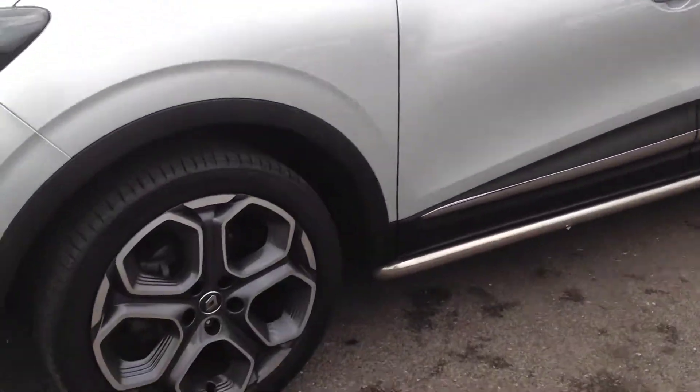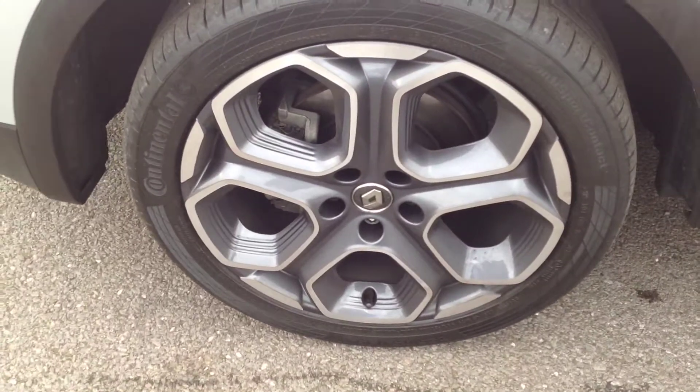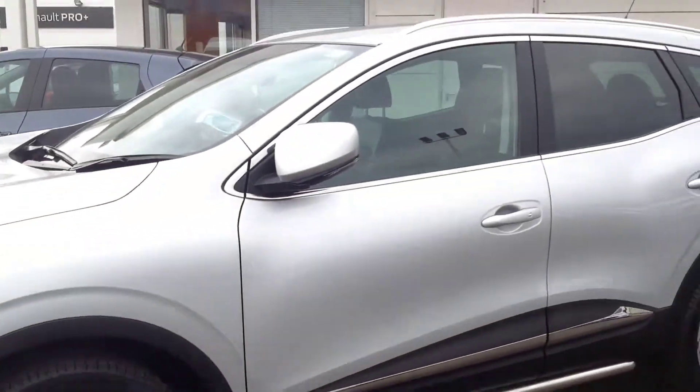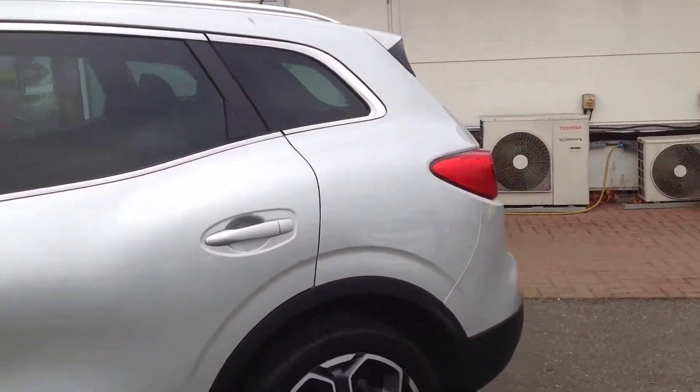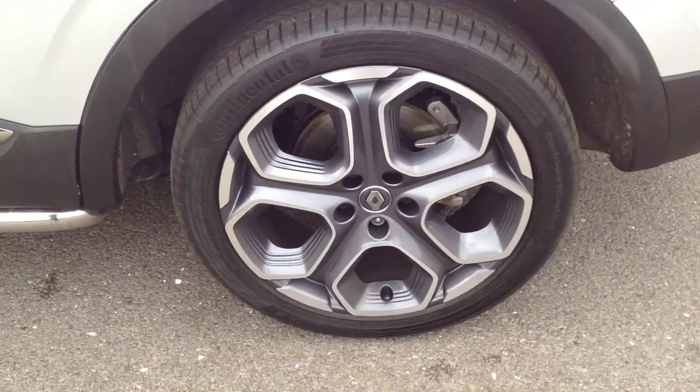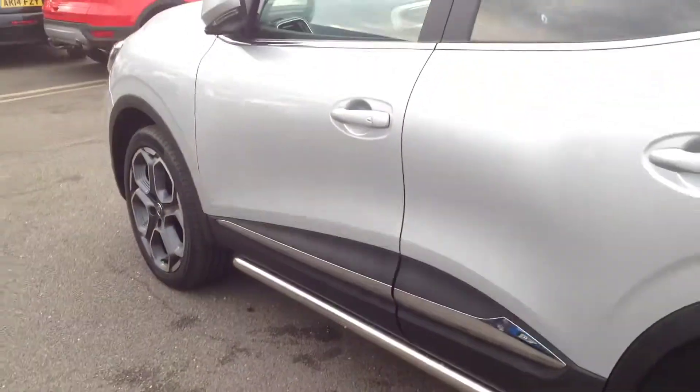Coming round the passenger side now. Doors free from any major dings or dents. Both alloy wheels in nice clean condition.